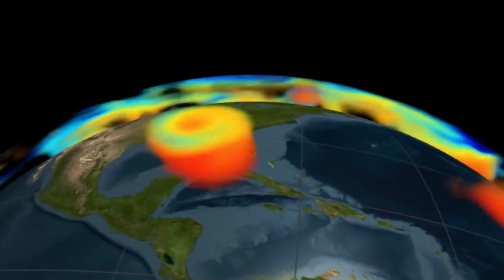Meteorologist Corey Reppenhagen, 9 News. It's called NOAA Earth Observing Digital Twin. Even with advanced AI, it's going to take some time to complete. They hope to have the first prototype to show off sometime this fall.